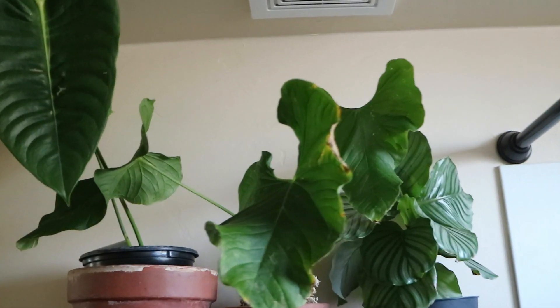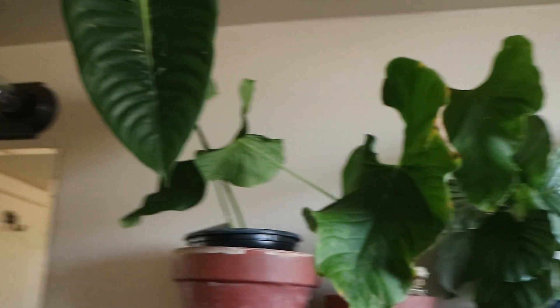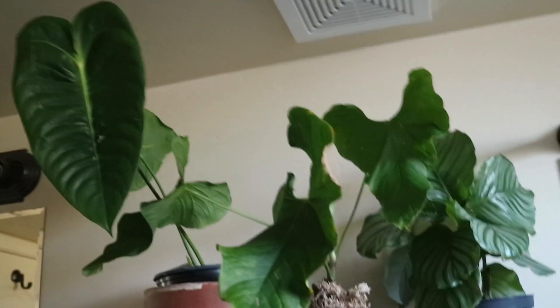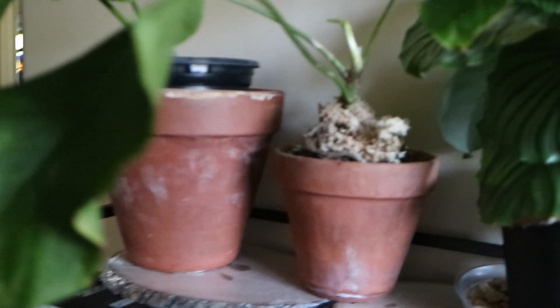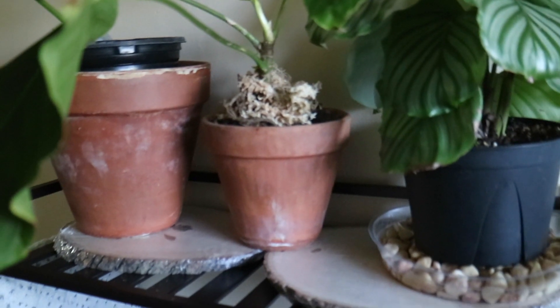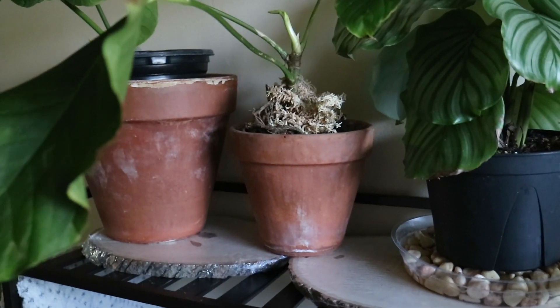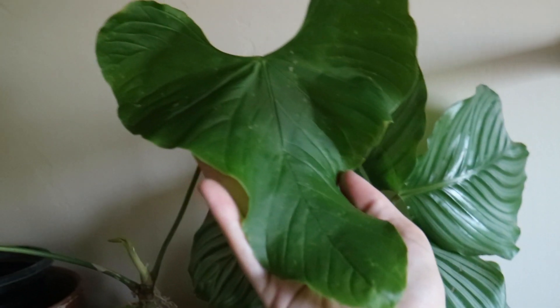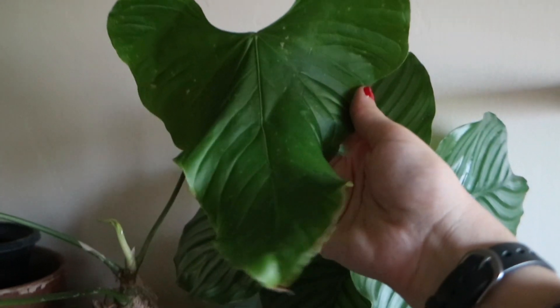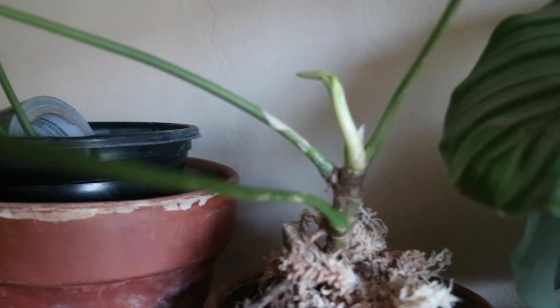My beautiful new plant is in its new home next to my other Anthurium, and I'm just so excited to see how it does. I haven't repotted it yet — I just stuck it in this little terracotta. It does need to be repotted. I wanted to give you guys a better look because these leaves are so beautiful. I love this curved top — that's so cool. And I cannot wait to see this new leaf come out.